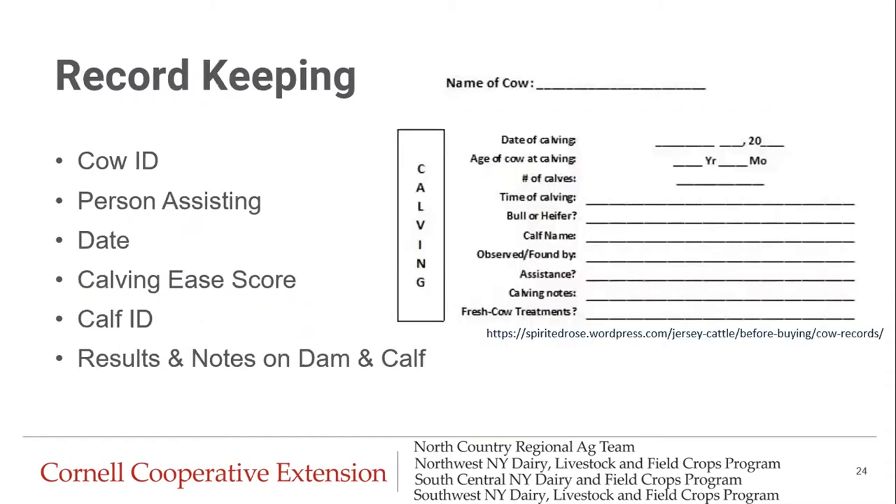Lastly is record keeping. With a dystocia birth, we want to keep records and use them to help the calf and the cow afterwards. We're going to record cow ID, which person assisted, the calving score, calf ID, and any results and notes on both the calf and the dam. We're going to make sure the people who then work with the dam and the calf have access to these notes.